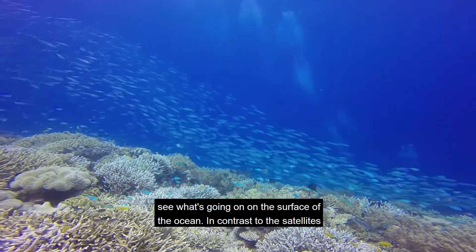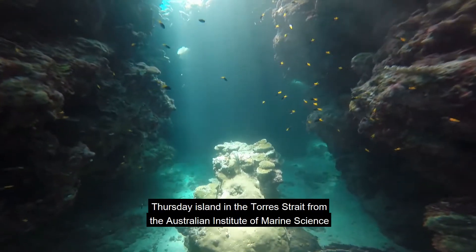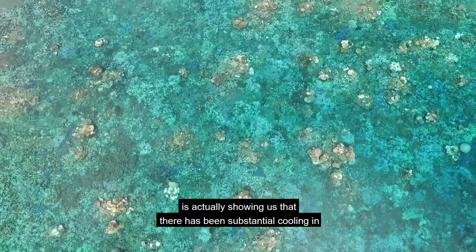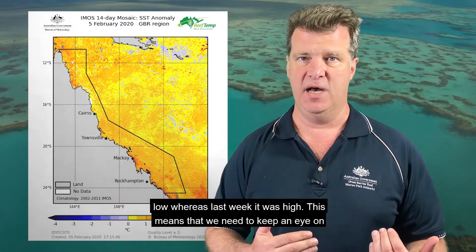In contrast to the satellites, which are still giving us signals of a strong anomaly, an in-water logger on Thursday Island in the Torres Strait from the Australian Institute of Marine Science is actually showing us that there has been substantial cooling in the reef since last week, and the bleaching risk at Thursday Island is now low, whereas last week it was high.